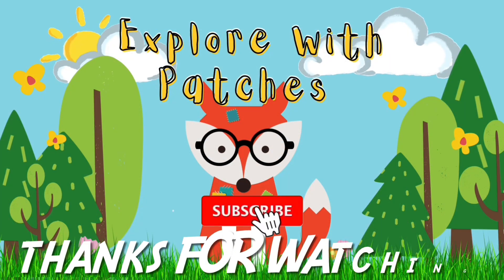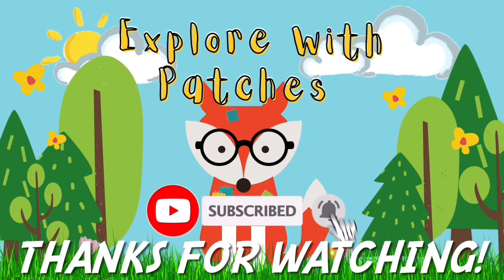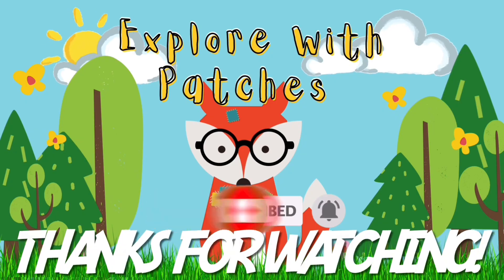If you enjoyed this and want to explore more with me, hit the like and subscribe button. See you soon, explorers!